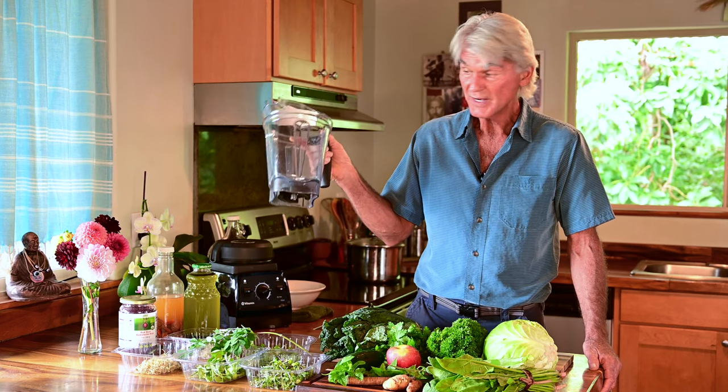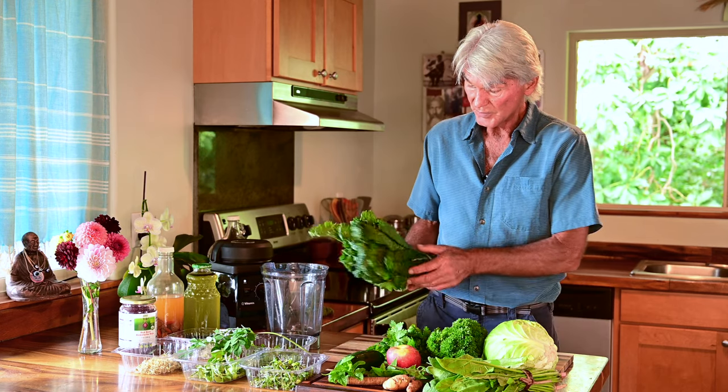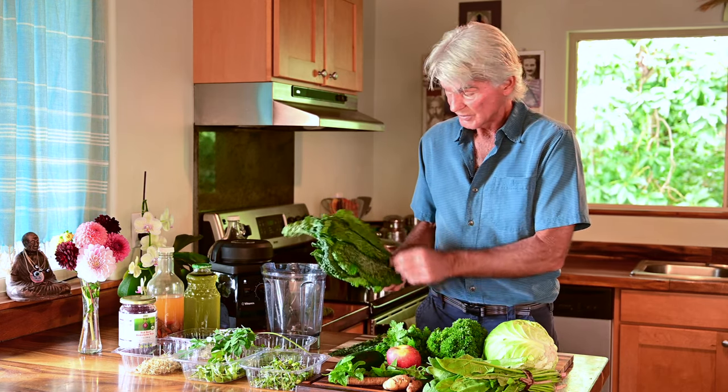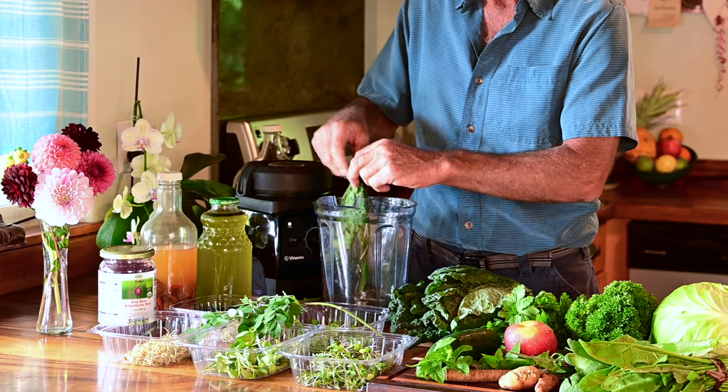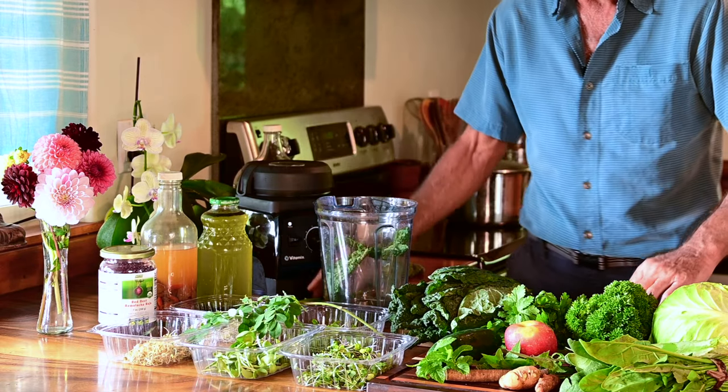So let's look at how we can prepare this. I want to get a nice Vitamix — I use a high-speed blender, Vitamix is my choice. I'm going to take about two or three of these kale leaves and strip them off. What I like to do is take it off the rib and just use the leaf itself. I'm going to save my kale ribs to help for my next project, which is going to be soup.